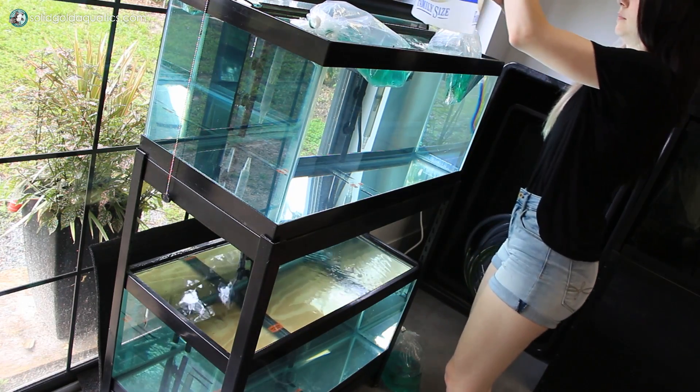Let's get these cuties set up in their quarantine tanks. I'm going to float their bags — if you've watched my videos for a while, you'll know that I acclimate fish that have been shipped to me simply for temperature. I do not try to acclimate for other water parameters because that can do a lot more harm than good if you don't do it right. I'll leave a link to my informational video on how to properly acclimate shipped fish. I'm floating these guys for about 20 minutes, or basically until the bag temperature and tank temperature match. The tank's a little full — I might have to take some water out.